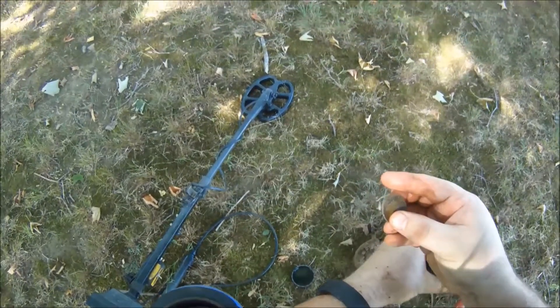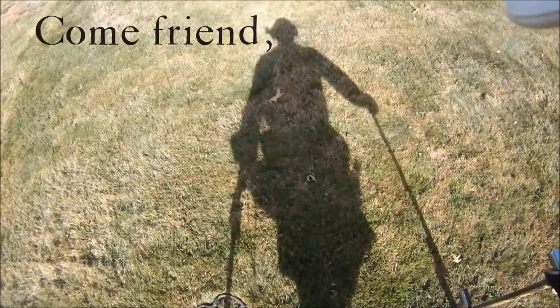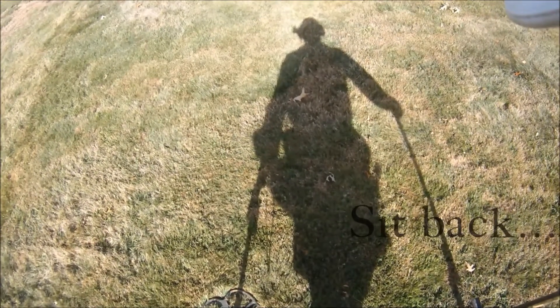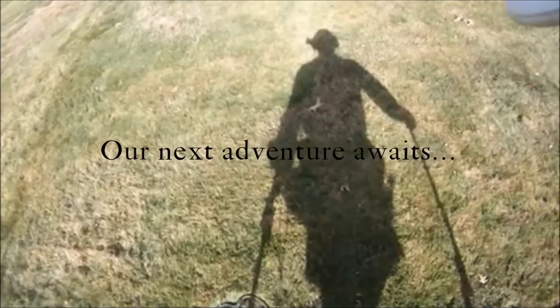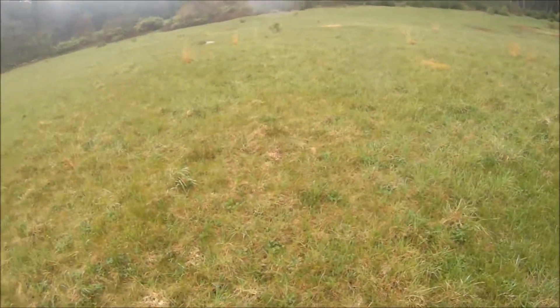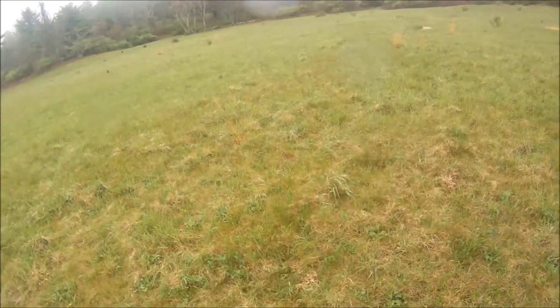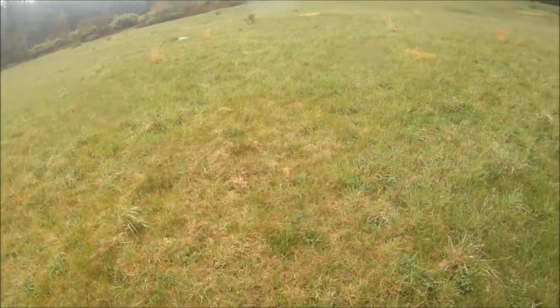Hello everybody, how you doing? Back out at it again at another place. This is open fields here, old area. Found some neat stuff here in the past and looking forward to pounding this for a couple hours, see what I can get out of here. Stay tuned and I'll let you know how I do.